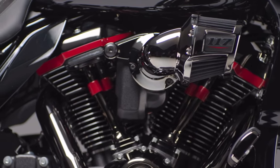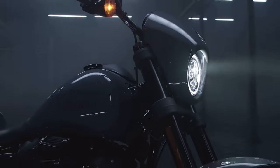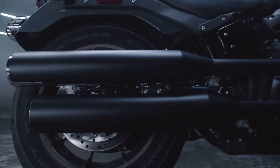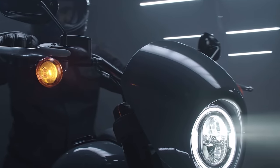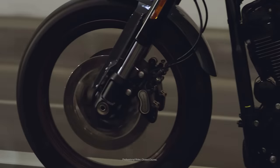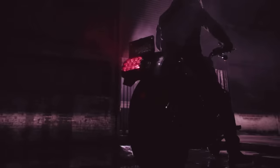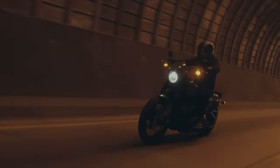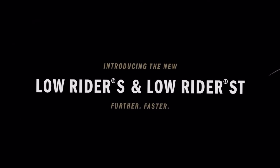You've also got Alcantara leather on the CVOs. Here you have the Low Rider S, Low Rider ST, Street Glide ST, and Road Glide ST — all come in two color choices: black and dark gray. I prefer the ST, I think I prefer the dark gray. I really like that color if I were to choose.